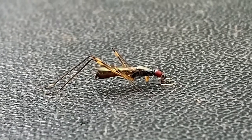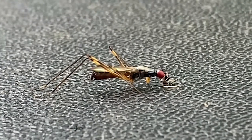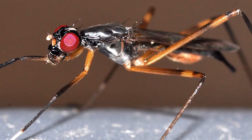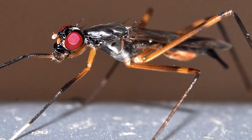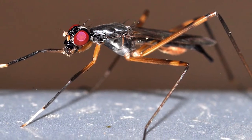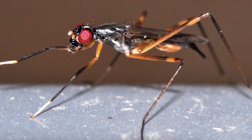As adults, stilt-legged flies usually take nourishment from rotting fruits or manure, such as bird droppings. So now you know more about this strange little fly. Play us out, strange little fly!